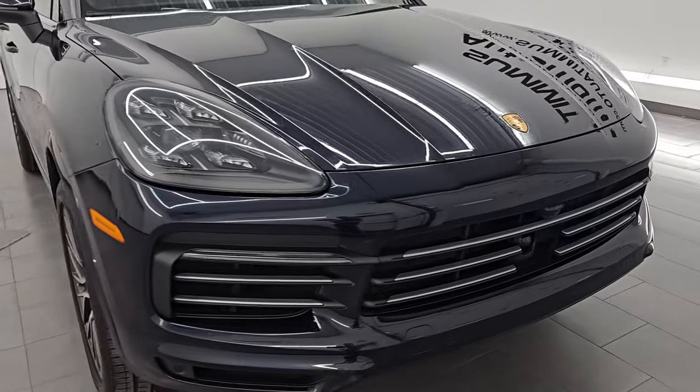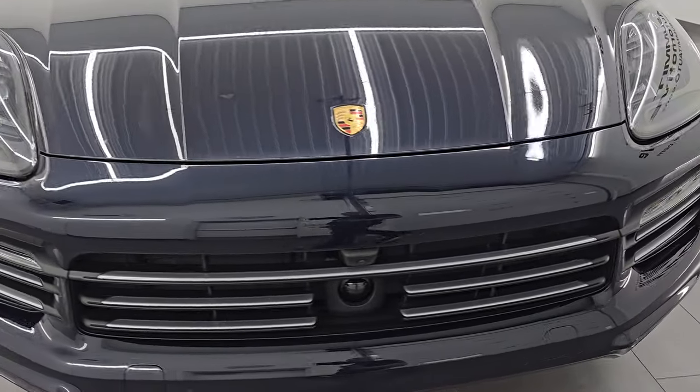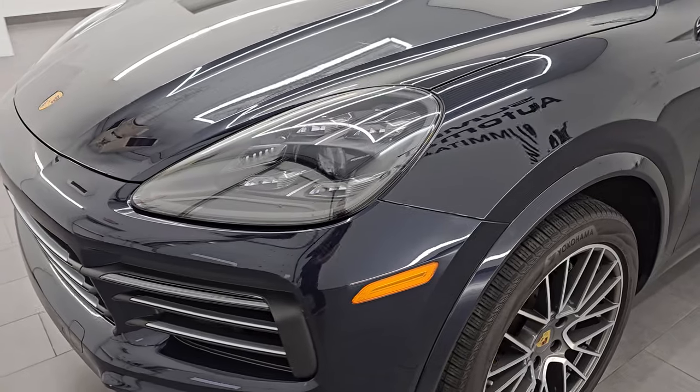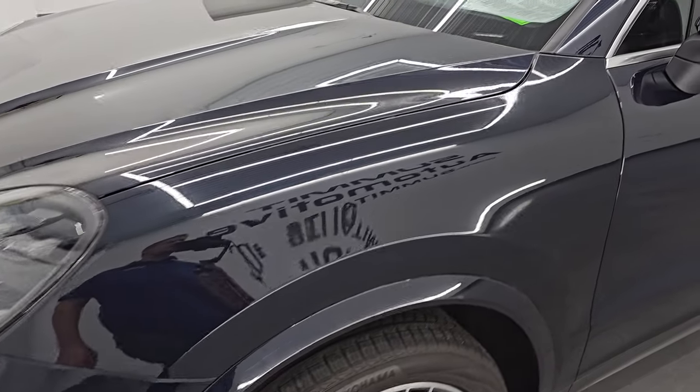I'm going to go all the way around in this video — inside, start it up, take a look under the hood, show you all the options, and give you the most accurate representation that I can of this vehicle.